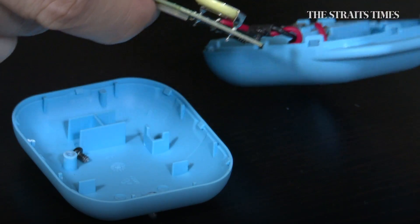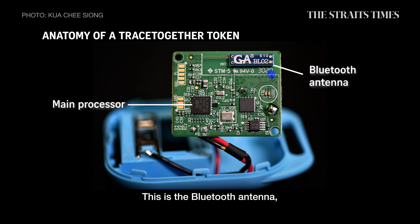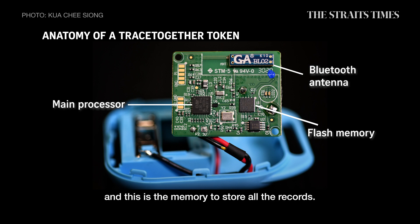That's it. So you can see that this is actually the main Bluetooth radio plus the microprocessor. This is the Bluetooth antenna and this is a memory to store all the records.